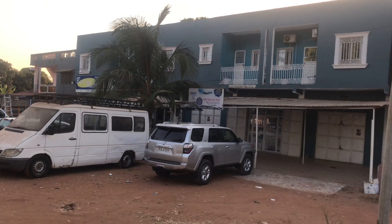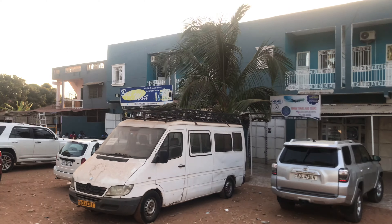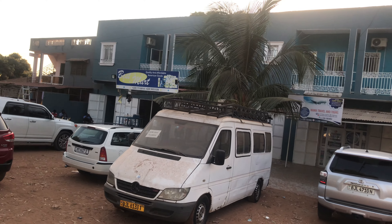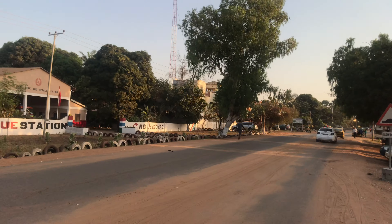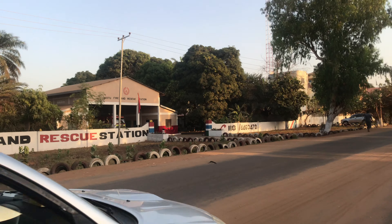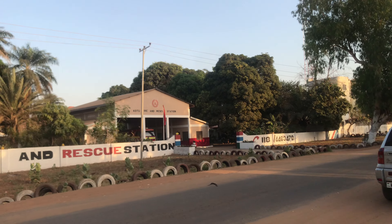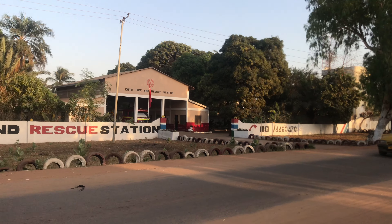Here you have Mama Travel Tours, and here they sell goods in the other shops. Over there you have the Gambia Fire and Rescue Service station in Koto. As you can see, one of their cars is parked inside.